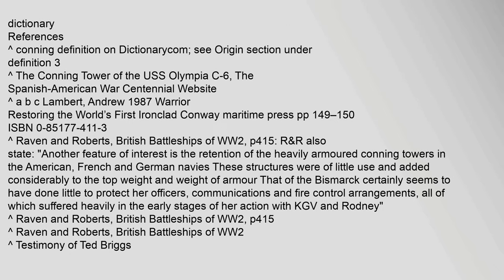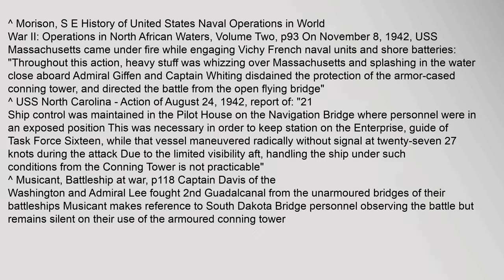According to S.E. Morison's History of United States Naval Operations in World War II, Operations in North African Waters, Vol. 2, p.93: On November 8, 1942, USS Massachusetts came under fire while engaging Vichy French naval units and shore batteries. Throughout this action, heavy stuff was whizzing over Massachusetts and splashing in the water close aboard. Admiral Giffen and Captain Whiting disdained the protection of the armor-cased conning tower and directed the battle from the open flying bridge.